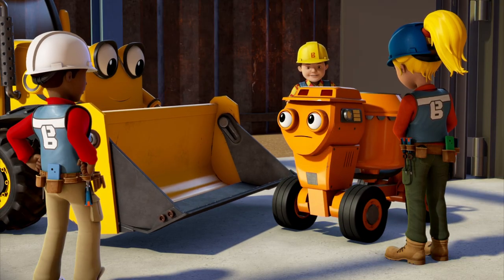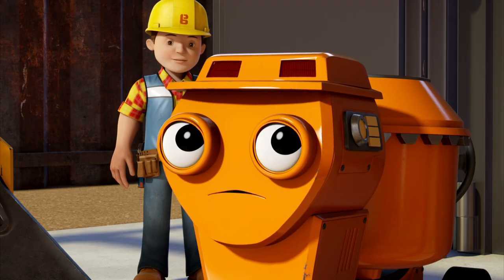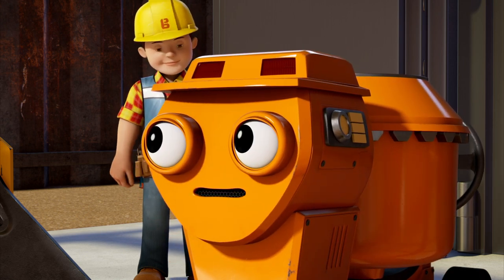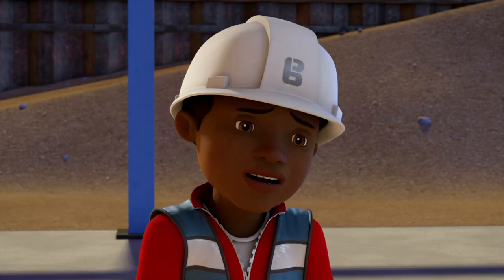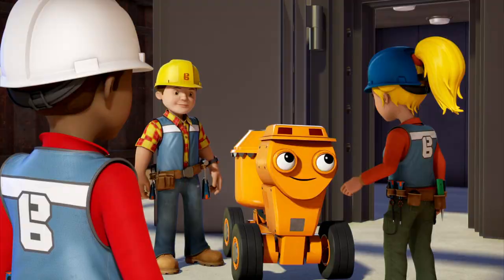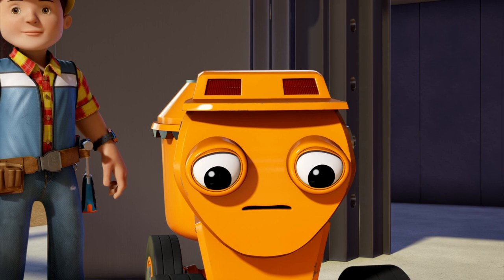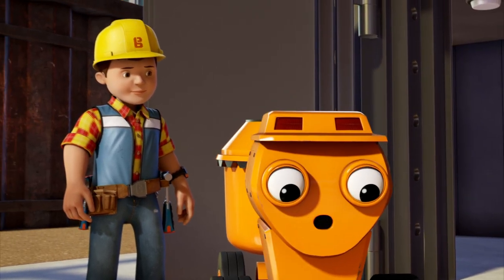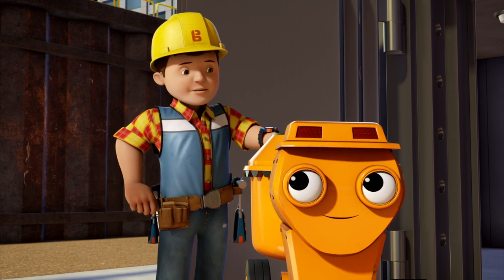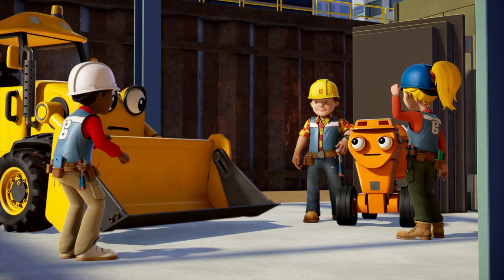Hey Dizzy! Phew! What was it like in there? Are you okay? I'm fine now, but it was really scary — there was a huge creepy crawly in there! I'm so glad you understood my tapping. That was very clever of you, but it wasn't very clever of me to go inside the safe without telling anyone. And I should have given Bob the code when Two-Ton told me it. We're just happy to have you out! But we'll have to work extra hard to get the safe finished in time. Can we build it? Yes we can!